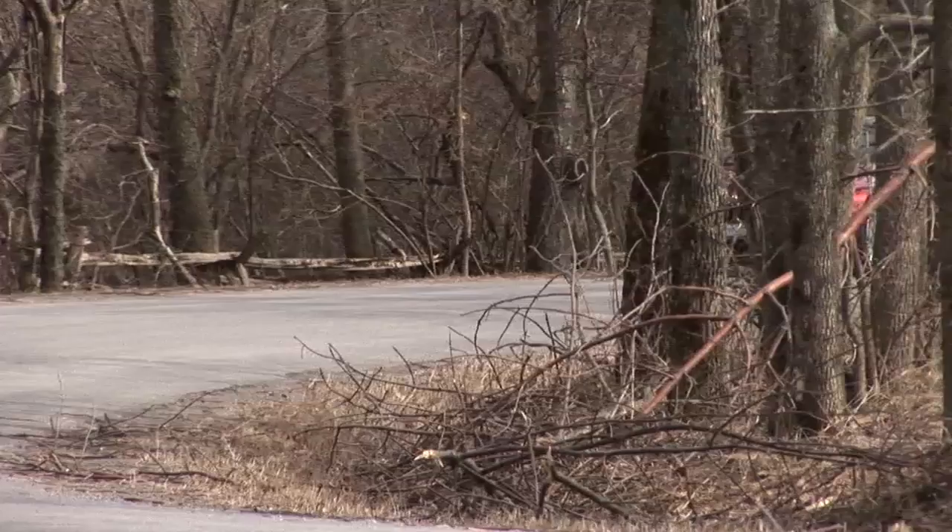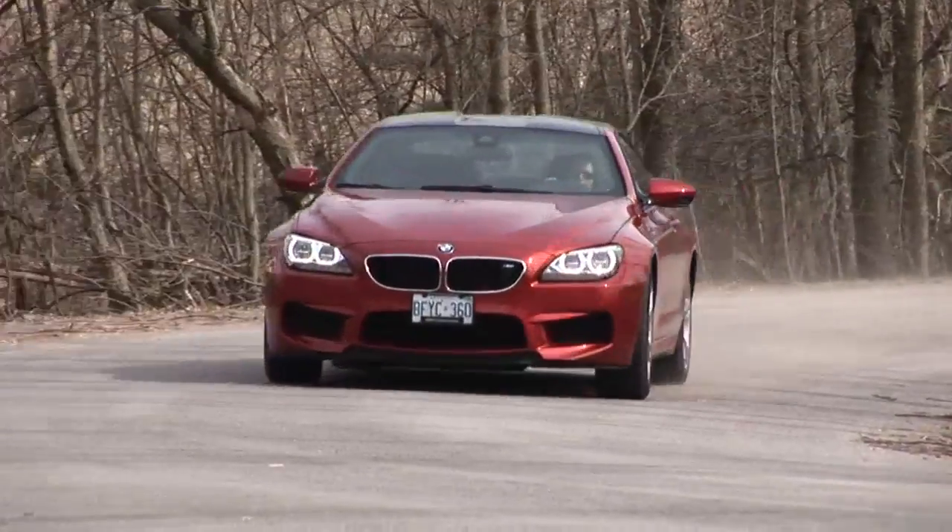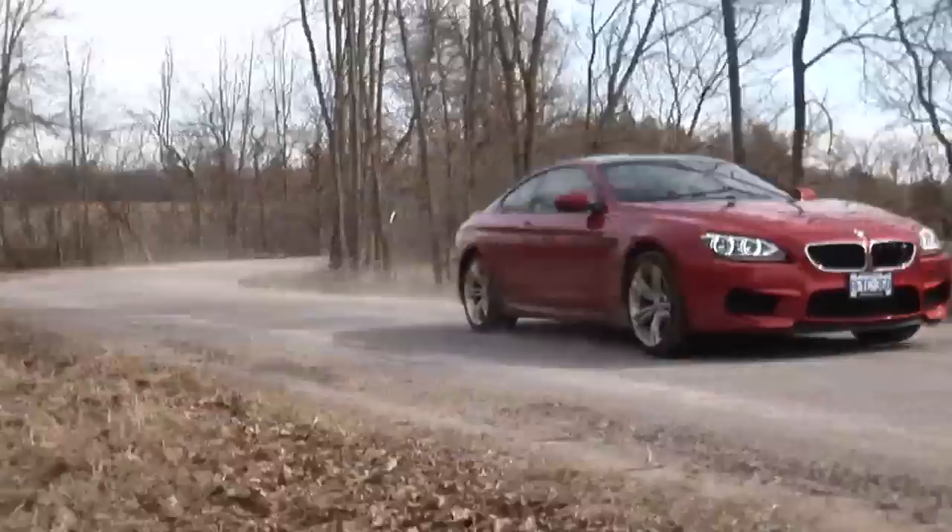Well, that was a bucket list moment. Driving a $143,000 vehicle on winding country roads. The BMW M6 Coupe is a true high-performance vehicle that will not disappoint. For PRN Ignition, I'm James Davidson.